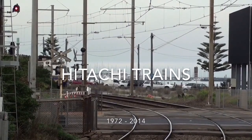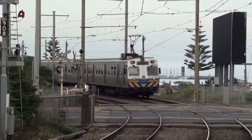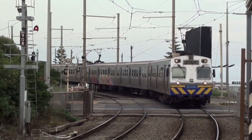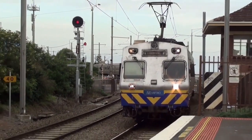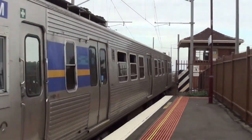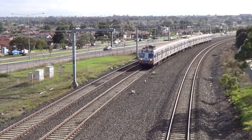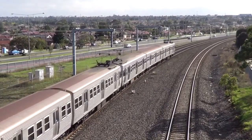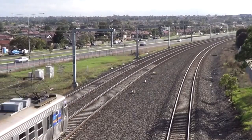Next came the silver Hitachi trains, which started service in 1972. These stainless steel trains, built in Japan, were introduced to replace the swing doors and were the first to have power-operated doors. In 2002, Xtrapolis and Siemens trains were beginning to get introduced, both having air-conditioning and push-button doors. Due to this, the Hitachis soon became unpopular.